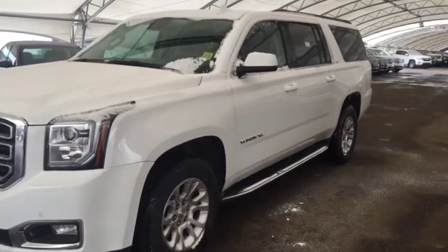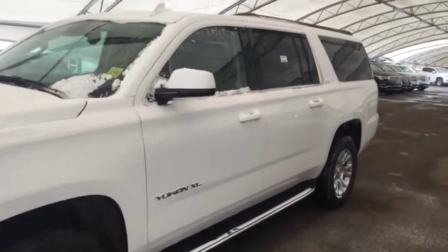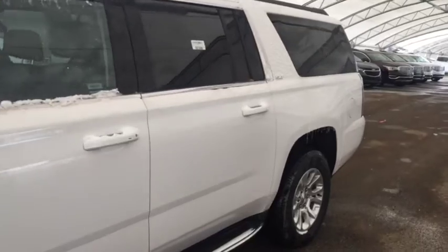Welcome to Davis Chevrolet. This is a pre-owned 2017 GMC Yukon XL in the color white.